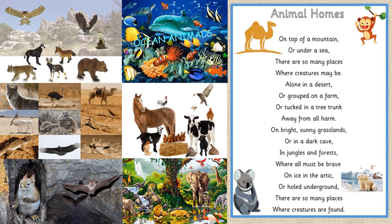Animal homes. On top of a mountain or under a sea, there are so many places where creatures may be. Alone in a desert, or grouped on a farm, or tucked in a tree trunk, away from all harm. On bright sunny grasslands, or in a dark cave, in jungles and forests where all must be brave. On ice in the arctic, or deep underground, there are so many places where creatures are found.